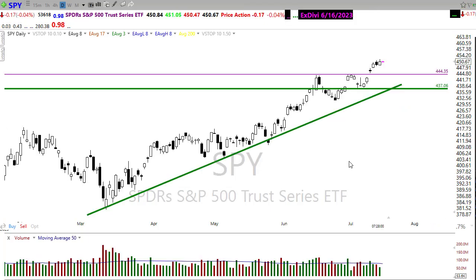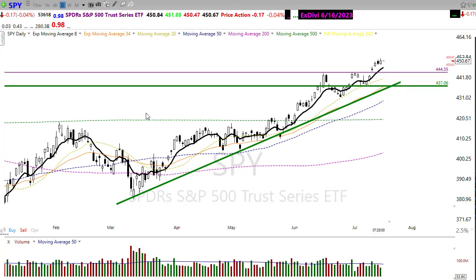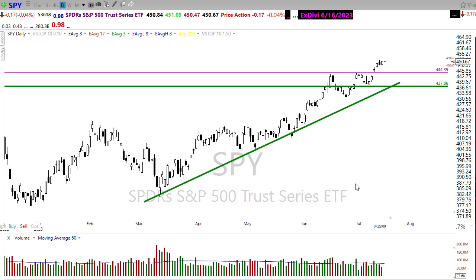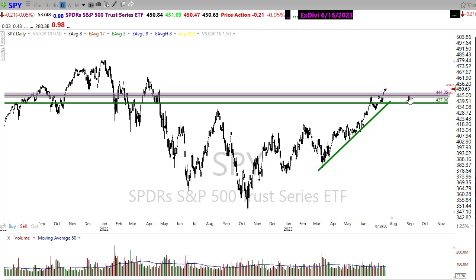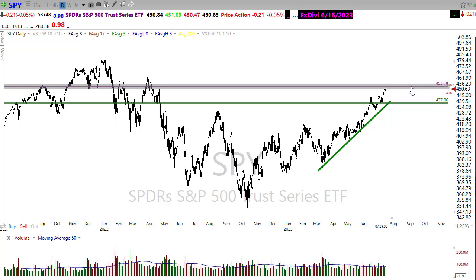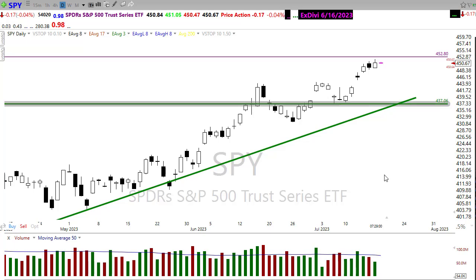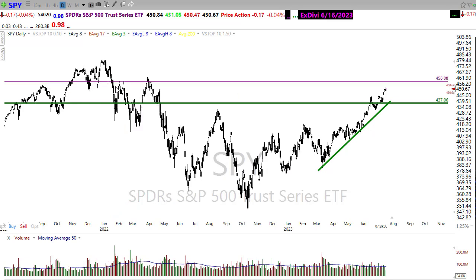Looking at the S&P 500, it's very bullish in this move, but we also have to recognize just how incredibly extended this move is. There's an awful lot of bullishness out there, but also a tremendous amount of chasing going on — fear of missing out in this move. If the bulls can continue to find inspiration, the next level above would be right around the recent highs, testing yesterday's highs first to see whether we can push on through to the upside.